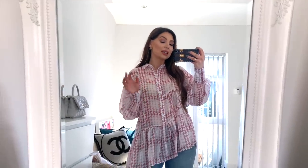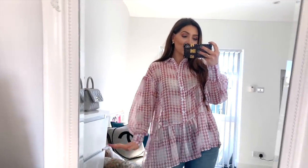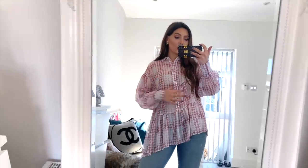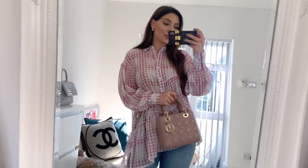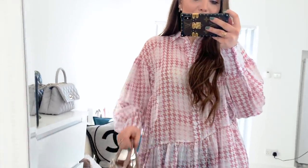Moving on — this look gives me casual weekend vibes. It's perfect with sneakers. This top is from Topshop and I love a houndstooth — this one is pink houndstooth, how cute! It's very flowy, you can put a blazer on top, and it's slightly asymmetric on the bottom with a slit on the side. It's a bit sheer so you might want to wear a top underneath. I paired it with velvet pink Dior sneakers and my Lady Dior bag — really cute and very girly.